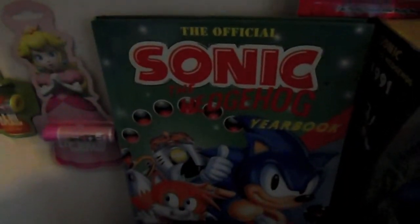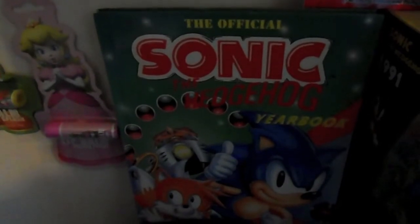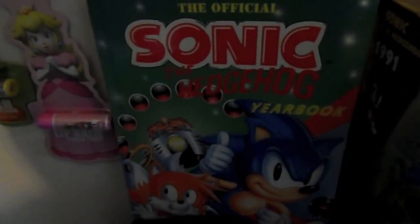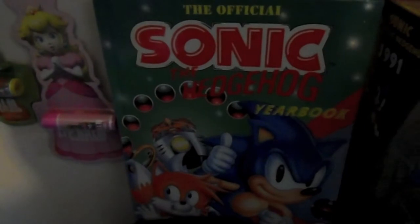Right here we have the 1992 Sonic the Hedgehog yearbook which is in good condition, up until the point where my five-year-old self had scrawled my name in it, so it's not so collectible but is in good condition. There's also a Gameworks hat which I won at the Grapevine Mills Gameworks out in Dallas, Texas.